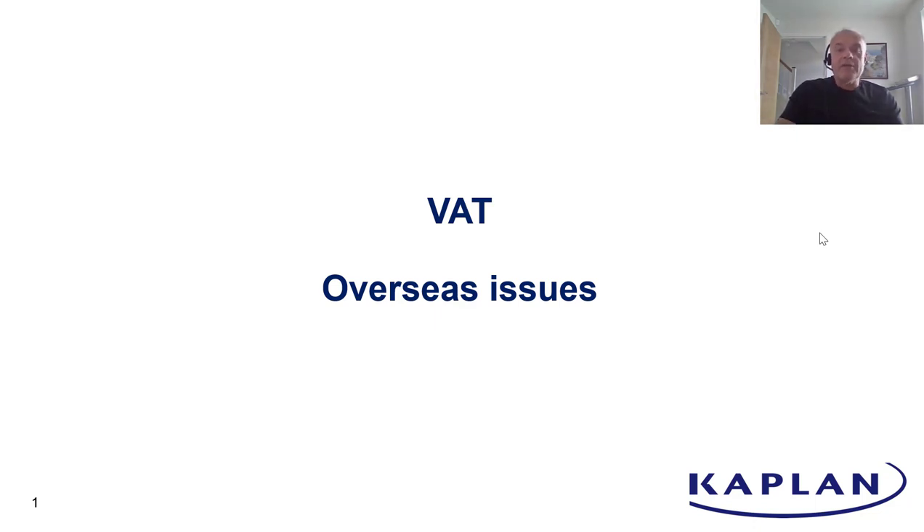This recording looks at some of the overseas issues to do with VAT. I had done a recording on this previously, but that was when the UK was part of the European Union, and things have rather changed since we left the EU, so I thought a little update was probably required.